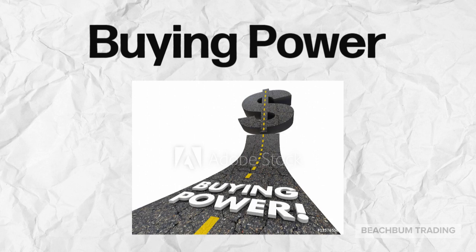Buying power is the money that a trader currently has available to place a trade. It is important to understand how the brokerage firm allocates and settles your cash from a trade to your buying power to place new trades, as well as how they allocate margin to your buying power.